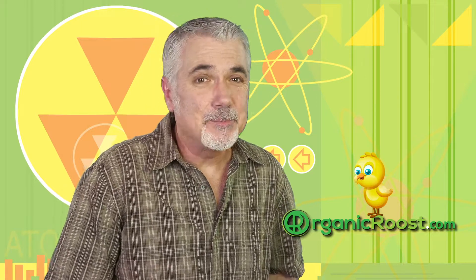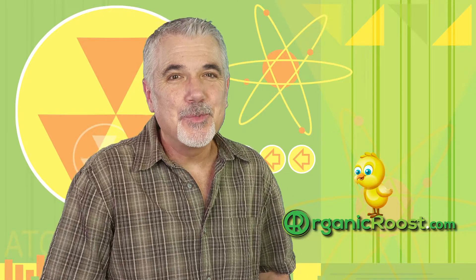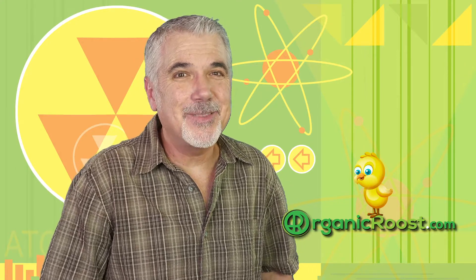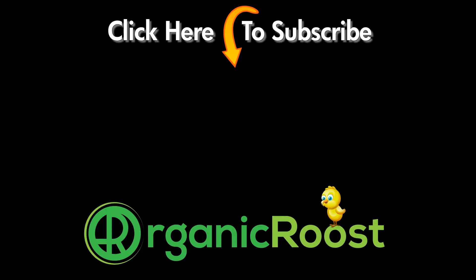Please subscribe to our channel and give us a like if you learned something new. We would love to hear your comments. Until next time, be organic and be healthy.